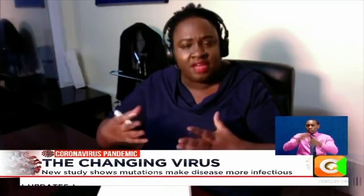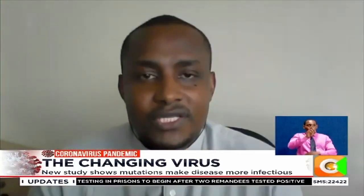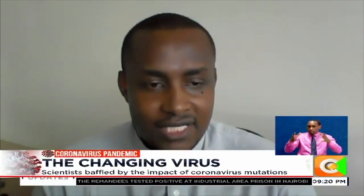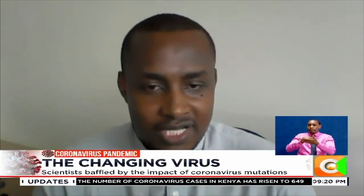How does this affect vaccine development? This is a question that is on many of our minds — that if you have too many strains in circulation, it may mean that a vaccine may need to change often, or may need to be broader in nature so that it includes many of these strains. So these are the things that a vaccine developer will be looking at.